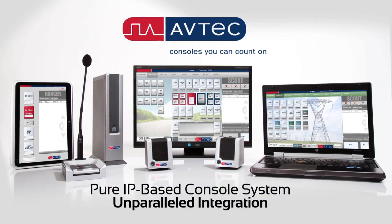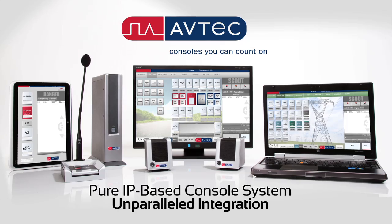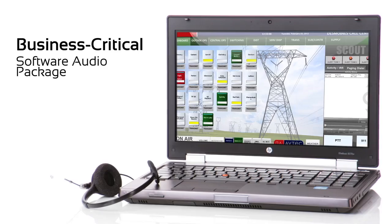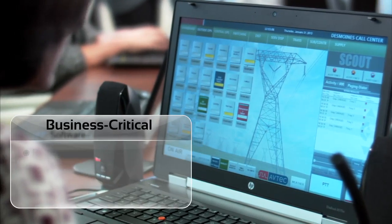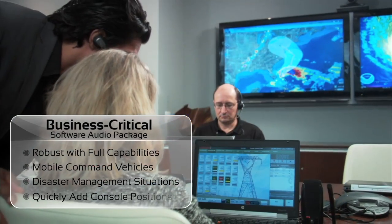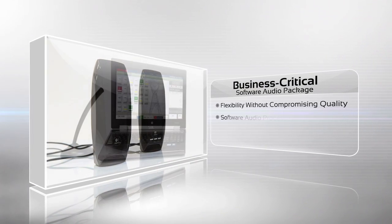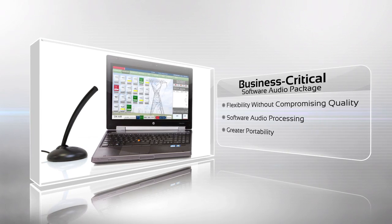Aftec's Scout system works with more advanced radio and telephony technologies than any other pure IP console, so you're not locked into a proprietary system. For customers who need the flexibility of a pure software solution, Scout is now available with a software audio package. It's robust and fully capable of meeting the demands of business-critical environments. It's perfect for mobile command vehicles and disaster management situations. With the software audio package, we took all the digital signal processing that's done in the hardware media workstation and wrote software to accomplish those tasks.